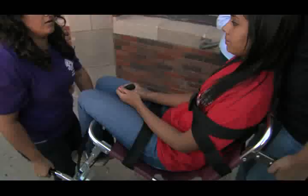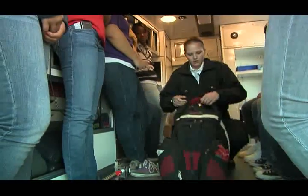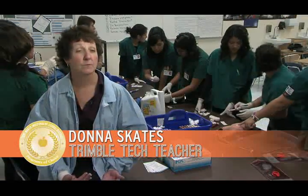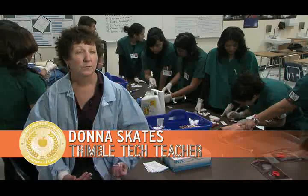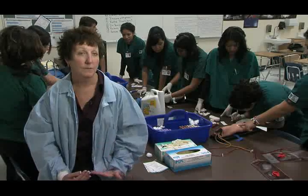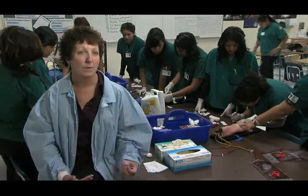Students get out of the classroom and get real hands-on training, learning skills needed for certifications and for getting a good job. They get to job shadow, so they've already had interaction with adults in the community, which gives them a little more confidence. They meet a lot of people, so that when it's time to apply for jobs, they already know somebody and can make a phone call.